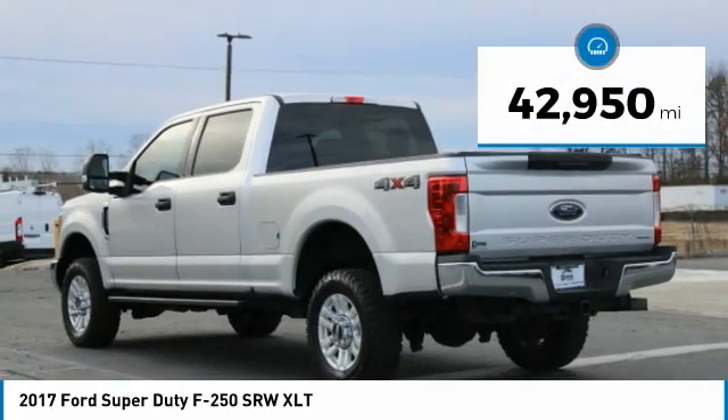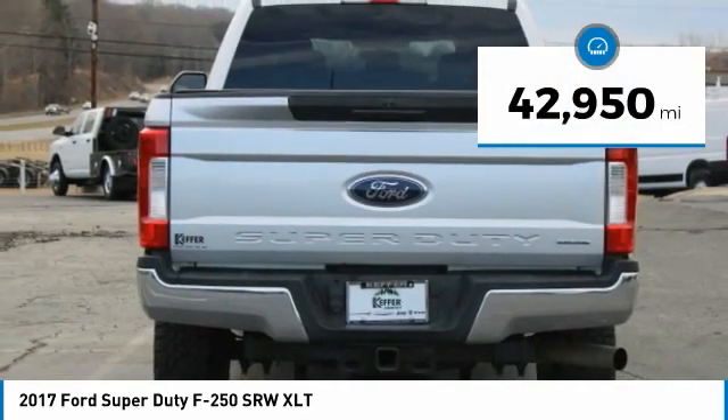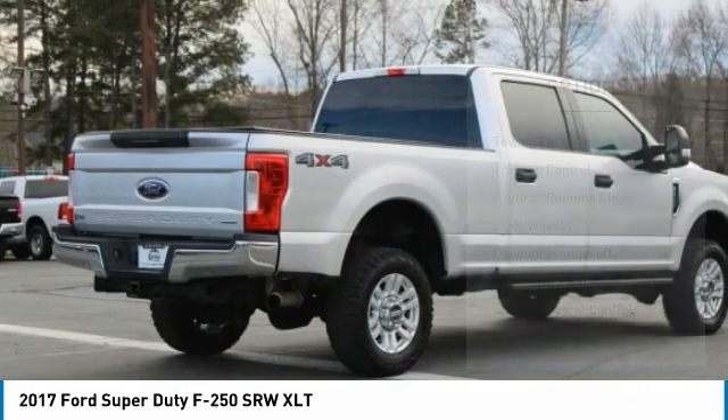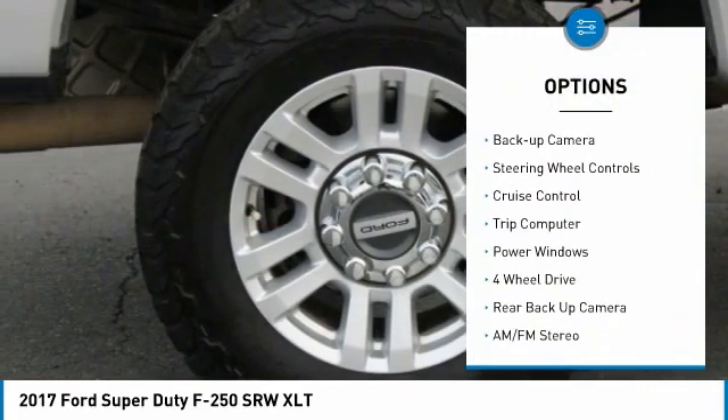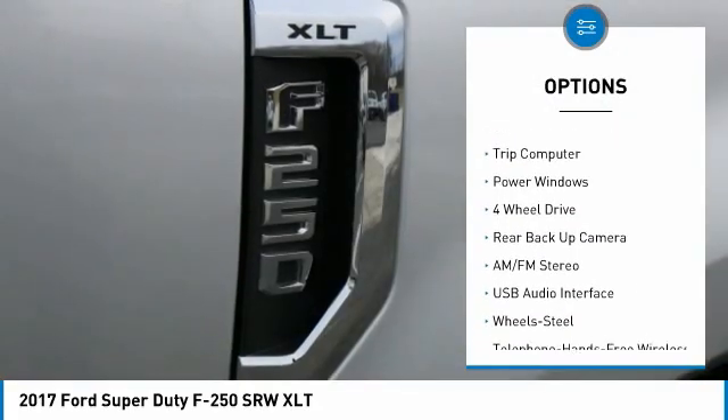This vehicle has less than 45,000 miles. Here are some of this vehicle's great options: towing package, traction control, daytime running lights, steel wheels, headlights auto off.